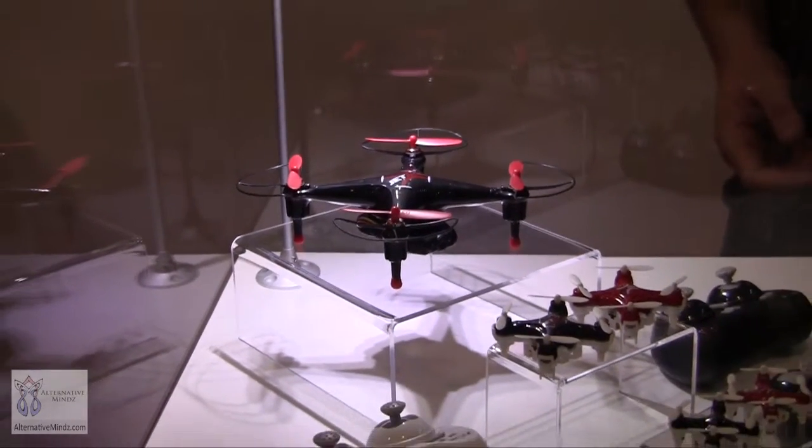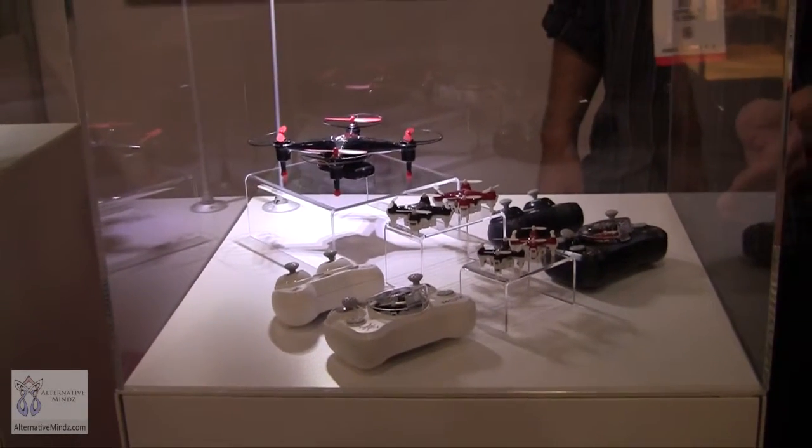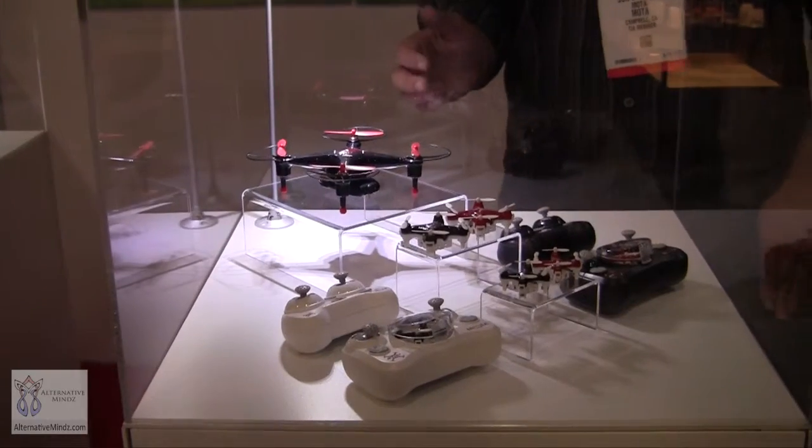The MSRP on all of these is very affordable. The JetJet Nano is going to be $39.99. The Nano C will be $49.99. And the Live W is only $69.99.